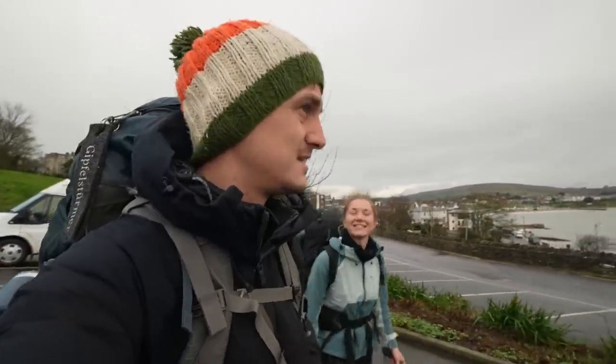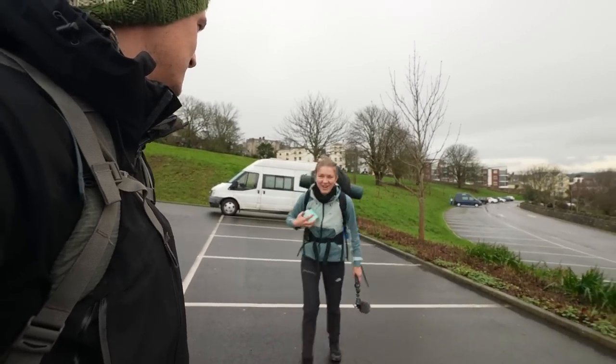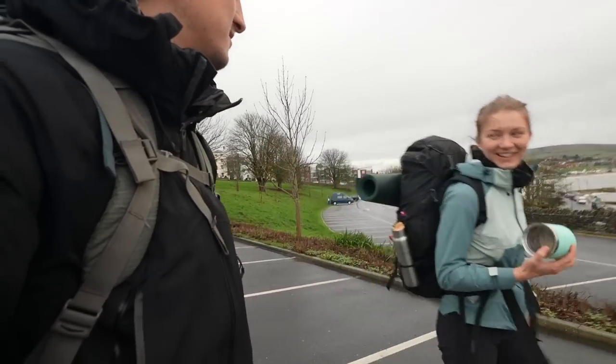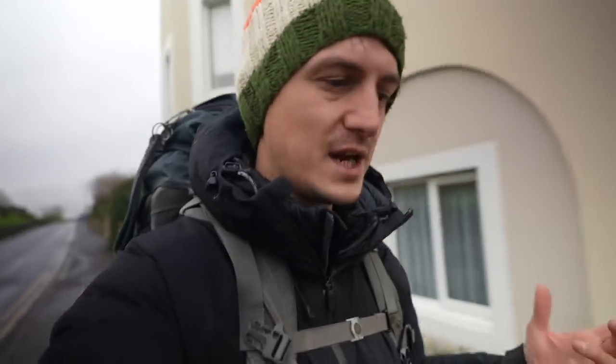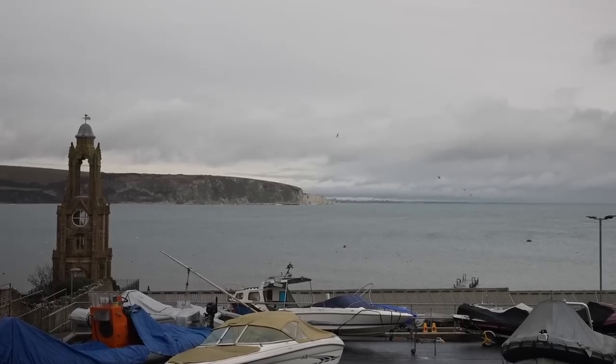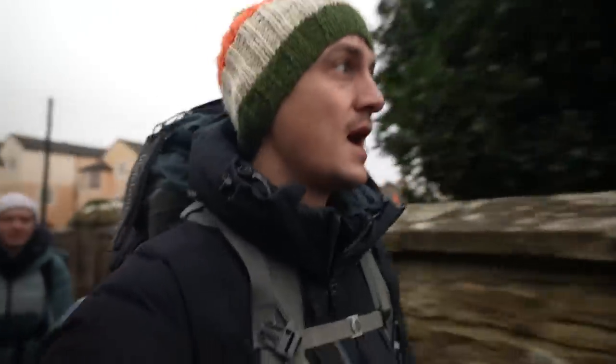Today we're going to be walking along the Jurassic Coast, which is pretty famous for its geology and its fossils. Part of the reason for that is that it has rocks spanning three different eras: the Triassic, the Jurassic, and the Cretaceous. The younger rocks are on this eastern side — Old Harry Stacks over there, the white chalk cliffs, they're the youngest. As you work your way west they get older, so we'll be walking backwards in time geologically.